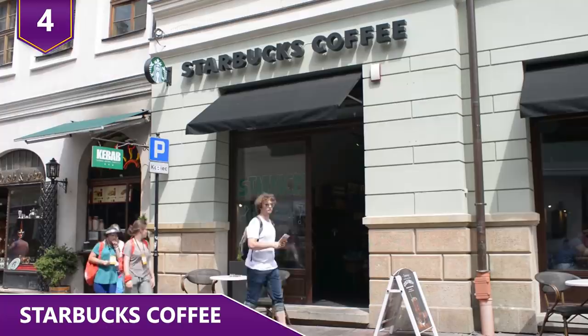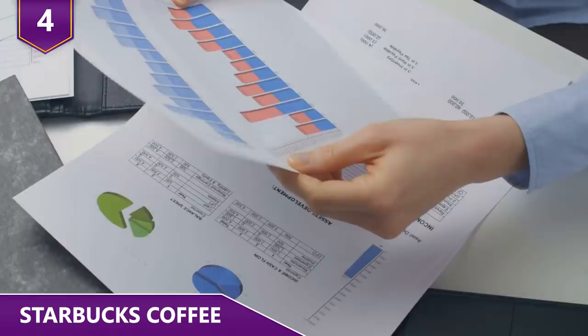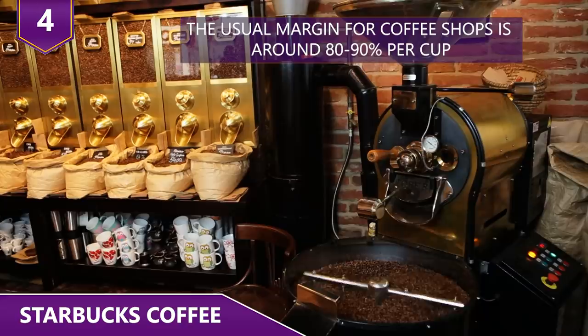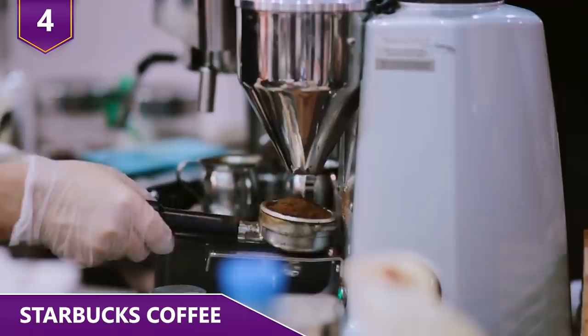The actual coffee in a grande Starbucks cappuccino costs roughly 31 cents, but the drink itself sells for around $4. The margin in this scenario is around 90% on the coffee alone. Research confirms that on average, the usual margin for coffee shops is around 80-90% per cup. Your local coffee shop will have slightly lower margins, but even at 50-75 cents per cup, the margins are still high.